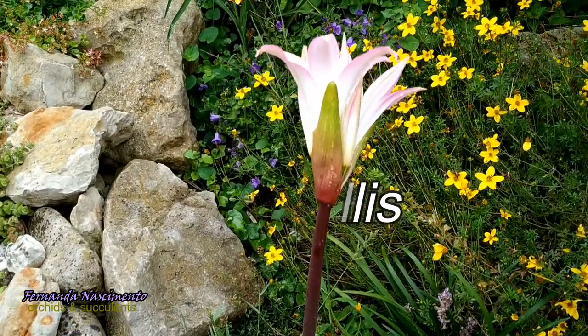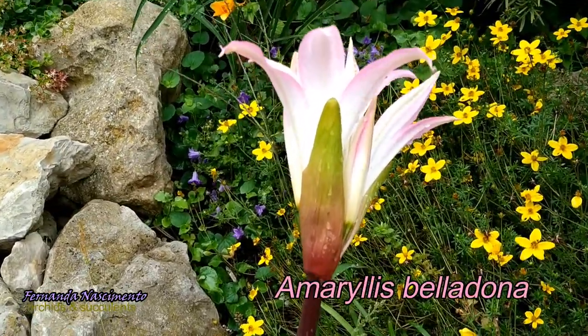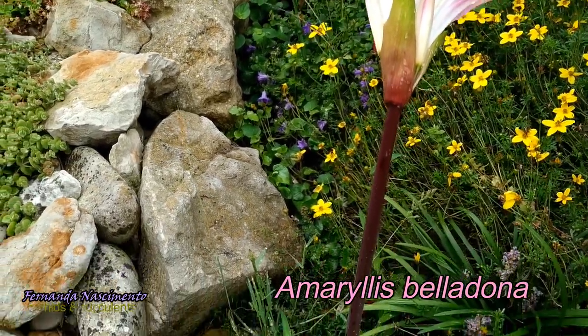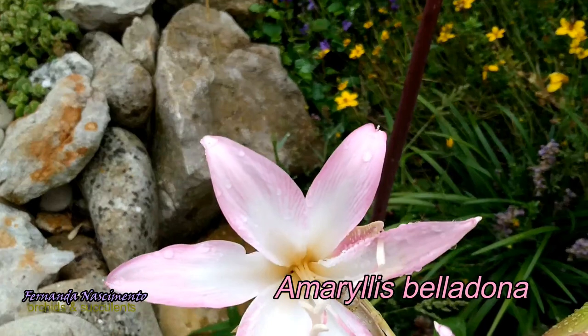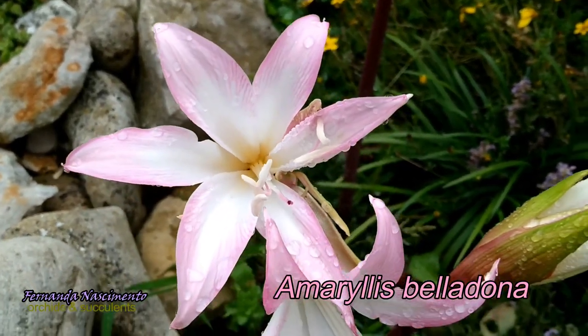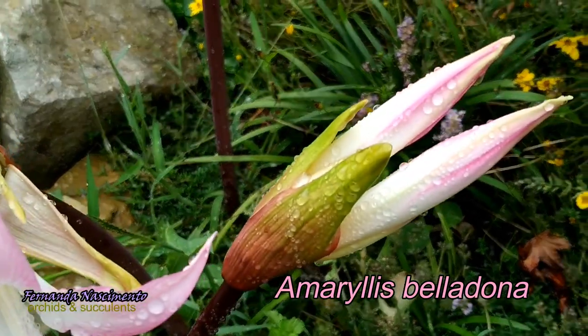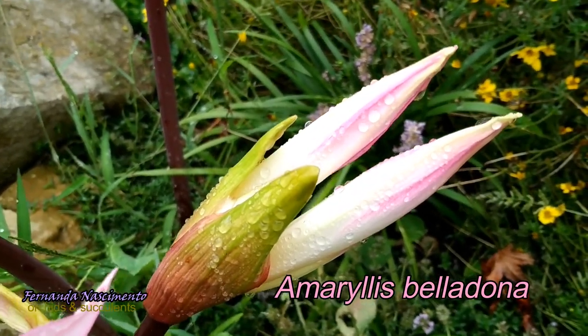Hi everyone. In my video today I would like to share with you these beautiful flowers growing in my garden. These are some of my favorite summer bulbs. People commonly call these belladonna lilies and Jersey lilies, among other lily-like names.